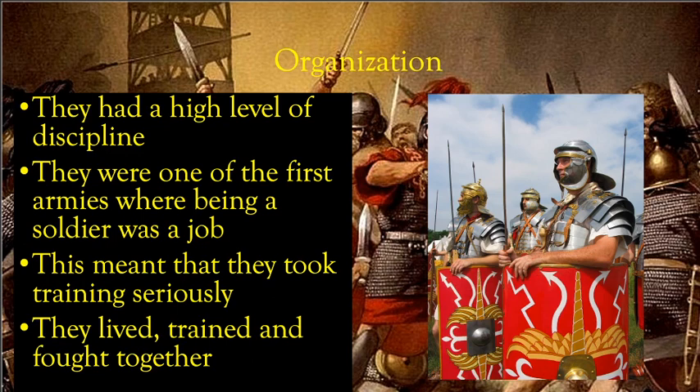Their family would have to look after their work while they were gone. Rome changed that by paying soldiers regularly, so you didn't have to be a farmer. Training was part of the job and soldiers were paid for it. This meant training was taken very seriously. Trained and disciplined soldiers were considered part of the profession, and they could live, train, and fight together, building very good strategies and communication.